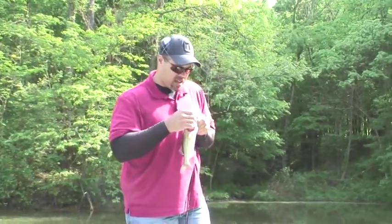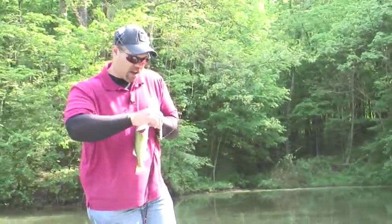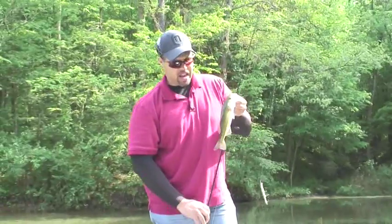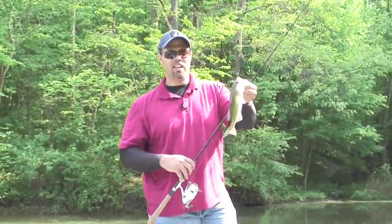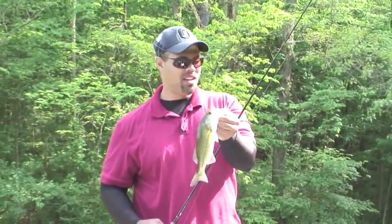Belmont Lake is just one of the lakes that I have fished during this fishing season, and this is a unique opportunity for me to show you some of the fishing.